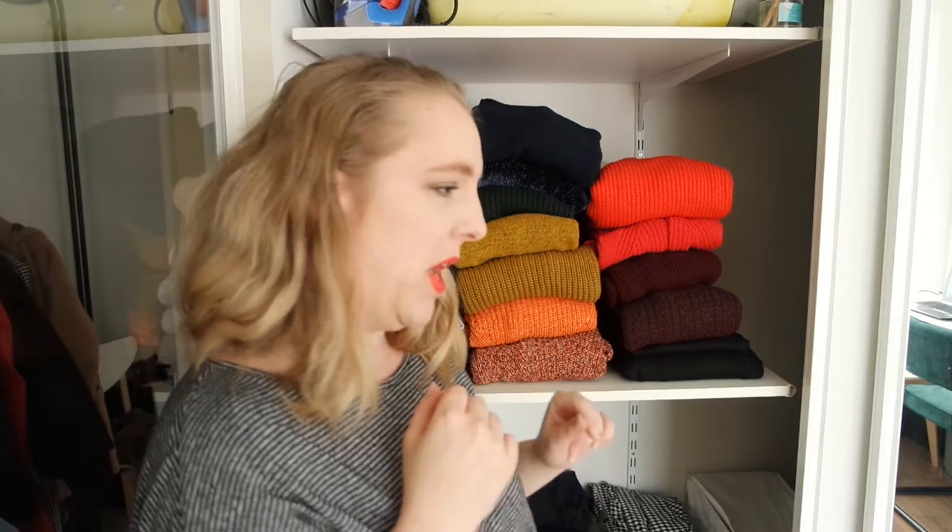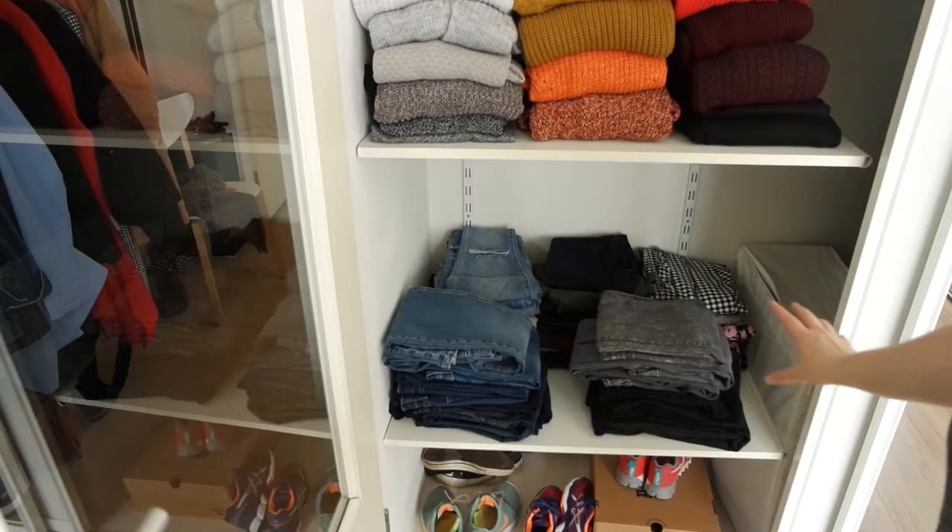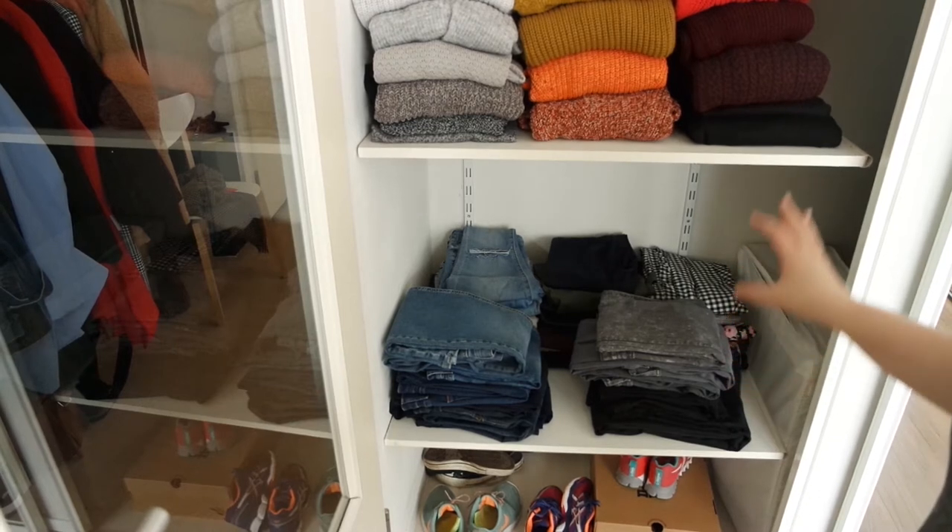I should actually change a couple of these around because I have some of my spring sweaters still in the back, so I definitely need to pull those to the front so I can wear them more. Moving downwards — this shelf right here has all of my jeans and trousers.